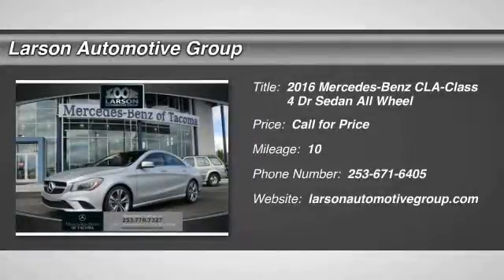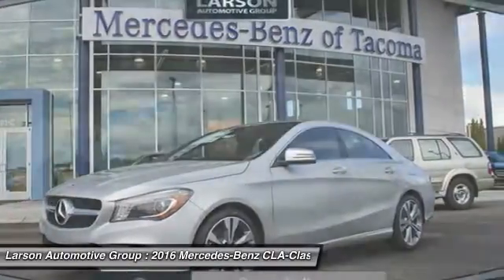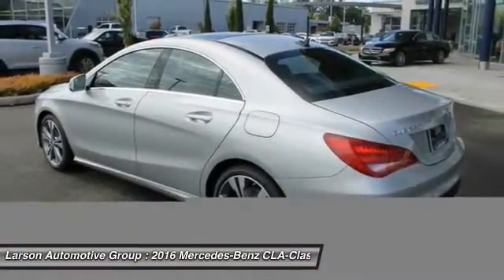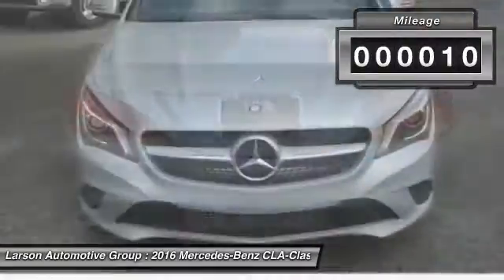2016 CLA. The CLA comes with impressive handling, excellence, and luxury interiors. It has amazingly sleek lines, which also reduces the coefficient drag to minimal, making it very aerodynamic. This vehicle has less than 100 miles.